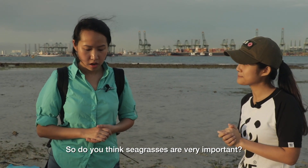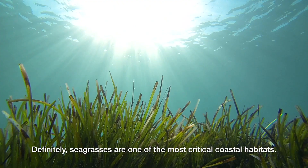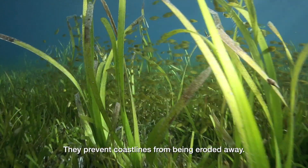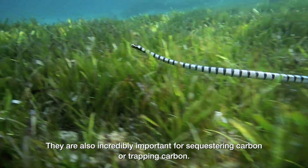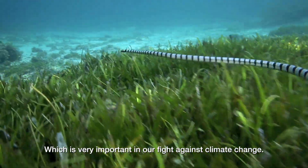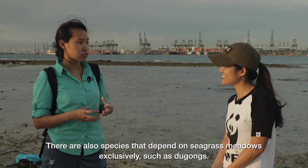So do you think seagrass are also very important? Oh definitely. Seagrasses are one of the most critical coastal habitats. Because you can see that they trap a lot of sediment, they are very important for coastline protection — they prevent coastlines from being eroded away. They are also incredibly important for sequestering carbon, which is very important in our fight against climate change. There are also species that depend on seagrass meadows exclusively, such as dugongs.